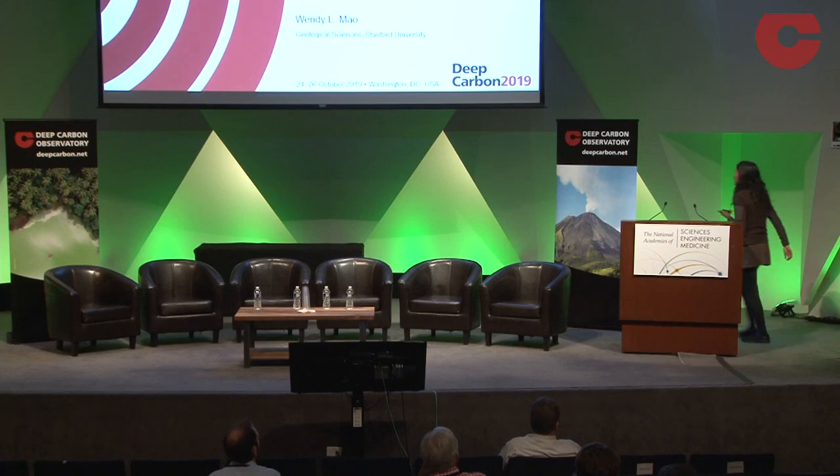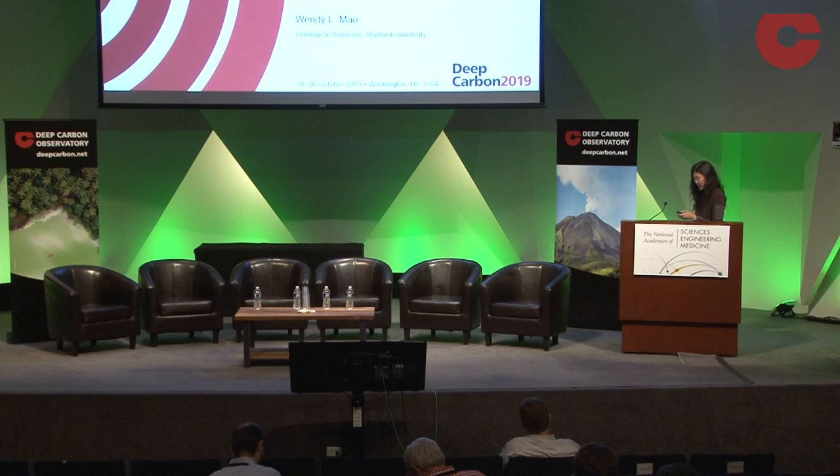Thank you, James, for the introduction. During this time slot before lunch, I wanted to discuss some of the highlights from our experimental program looking at the extreme physics and chemistry of carbon in two areas.